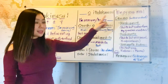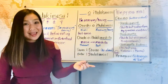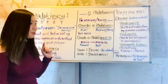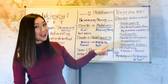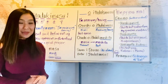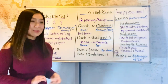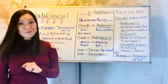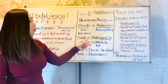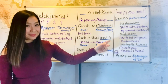And there is a past tense of itadakimasu — that is itadakimashita. Do you remember? Masu becomes mashita in the past tense. Arigatou gozaimasu — that was 'thank you very much' — in the past tense becomes arigatou gozaimashita. So if you want to say 'I had sushi,' that's osushi wo itadakimashita. That's the past tense.